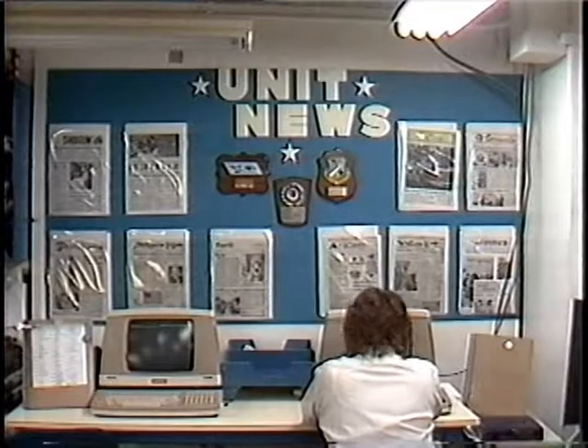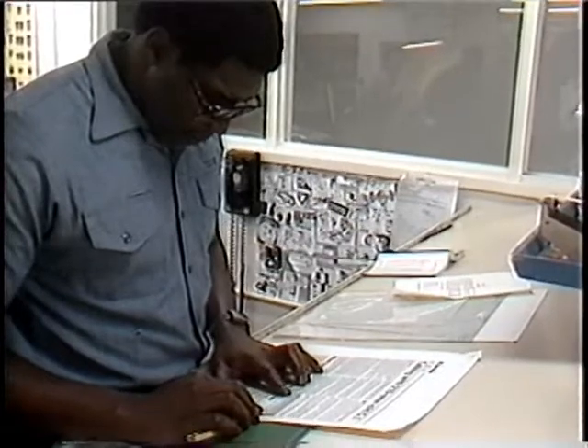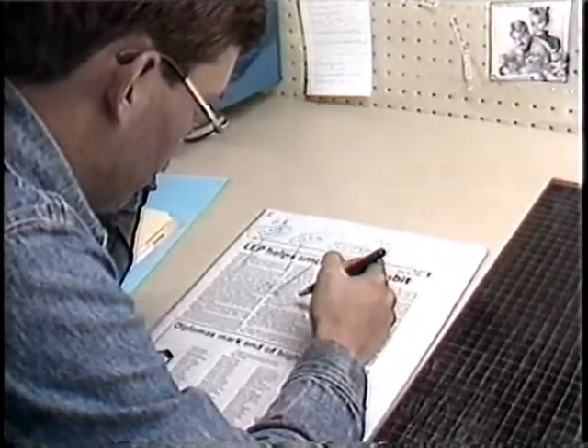Base and unit newspapers are done a little differently. News stories from the public affairs offices are input into the computer manually. After it's printed out in the proper format, the pages are literally cut and pasted together. This entire process is repeated for each page of the paper, and from there they go on to have negatives made.